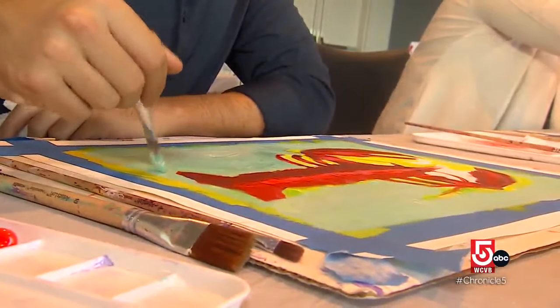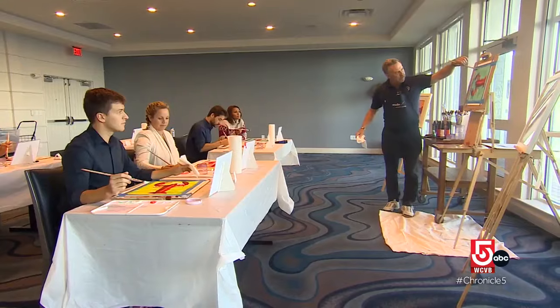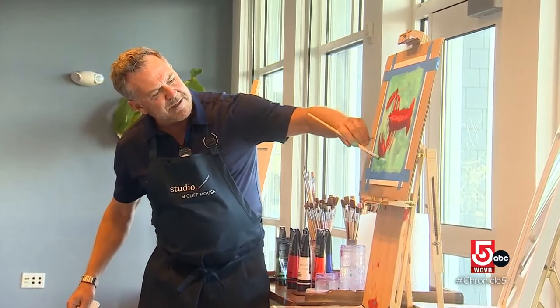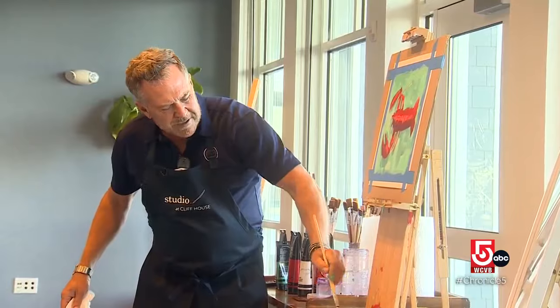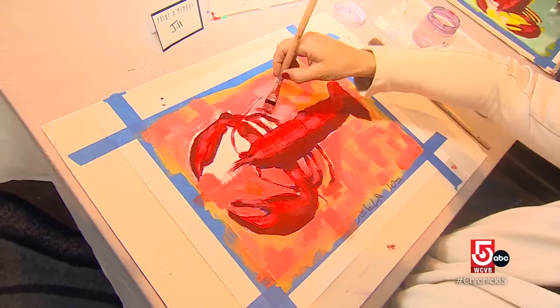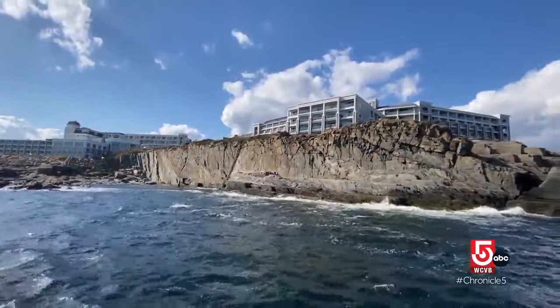Everybody also should have a paper towel in their non-painting hand. Hotel guests can also take a beginner art class from the in-house artist, Rick Della Bernarda. Southern Maine has attracted artists going back to the early 1900s. Many famous artists have come and painted in this area, especially Bald Head Cliff, which the Cliff House is built upon.